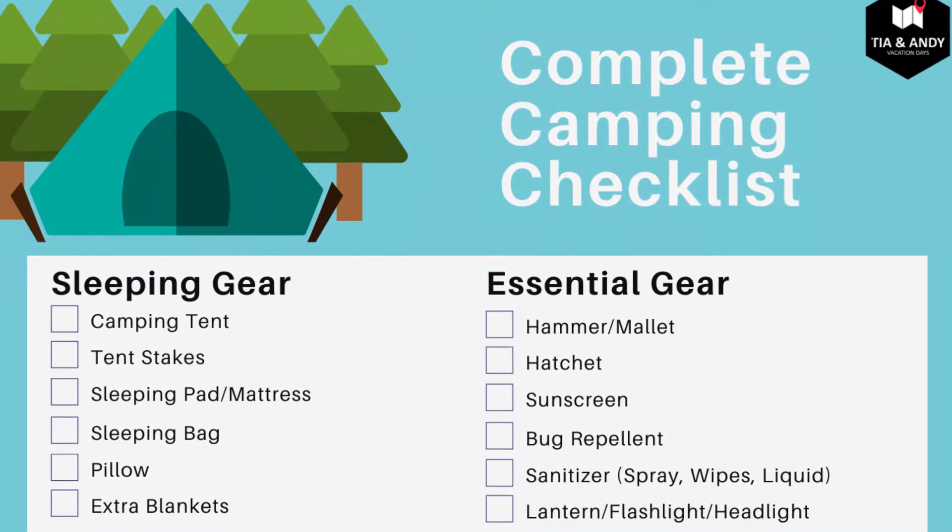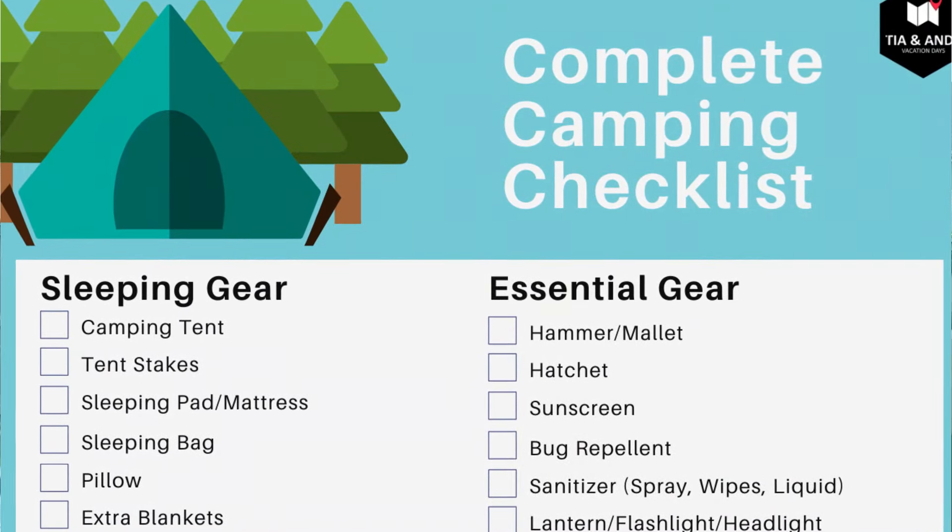We just went through a whole bunch of items, and let's be real — you probably didn't have a chance to write all of them down. But that's okay because we've actually compiled our whole camping checklist into a downloadable file just for you. If you want to access it, check it out in the description below — just click the link, download the file, and you'll be on your way.